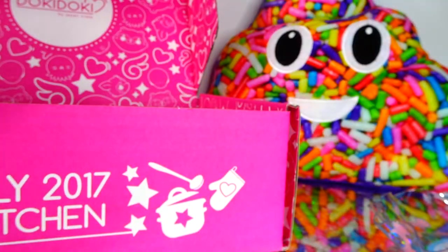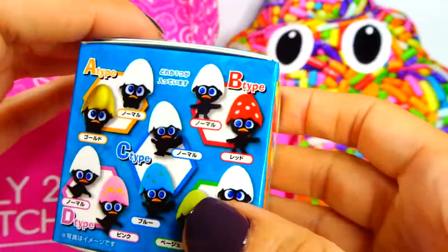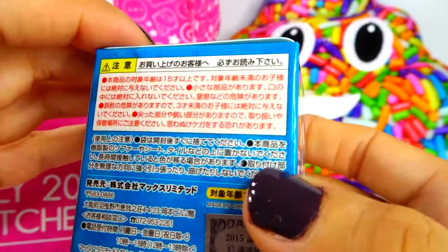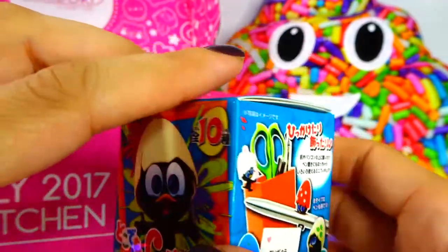Next up we have this really cool blind box toy, which I'm definitely going to open in a video with my other blind box toys. They're these little figures — look at them, they're adorable. You can put them on a mug, a cup, a folder — basically hang them on boxes, whatever you want. It's a cute little novelty.